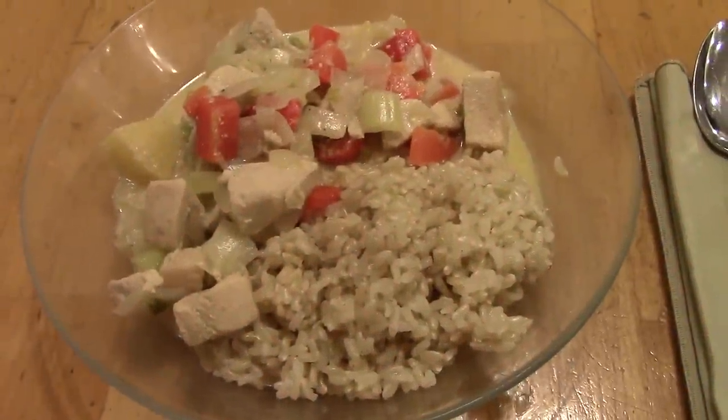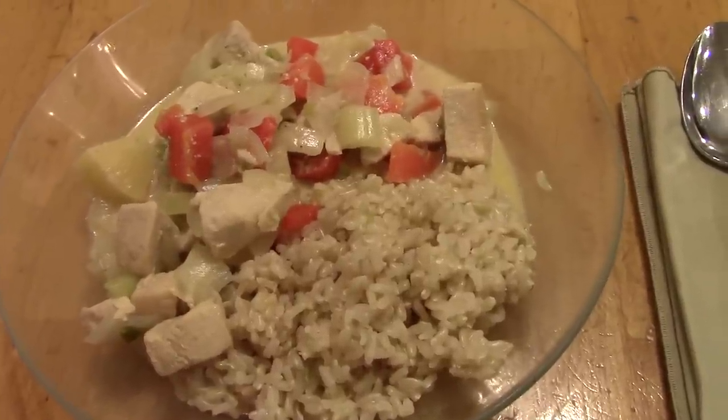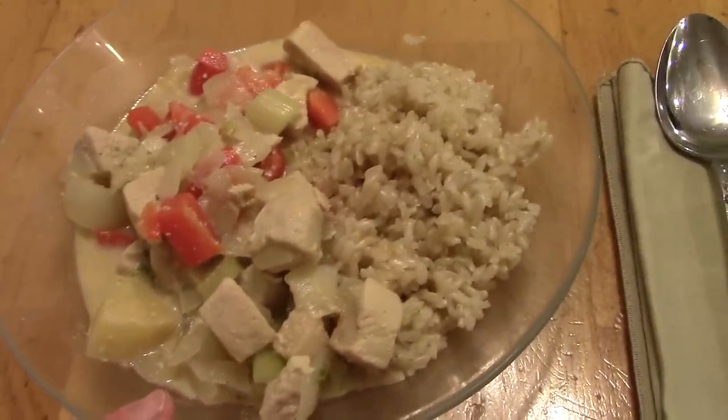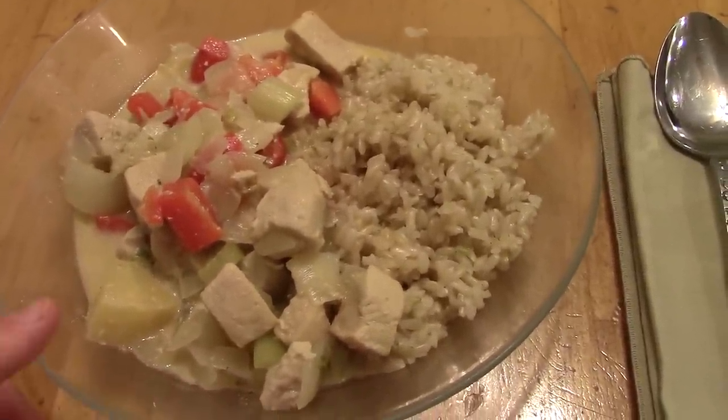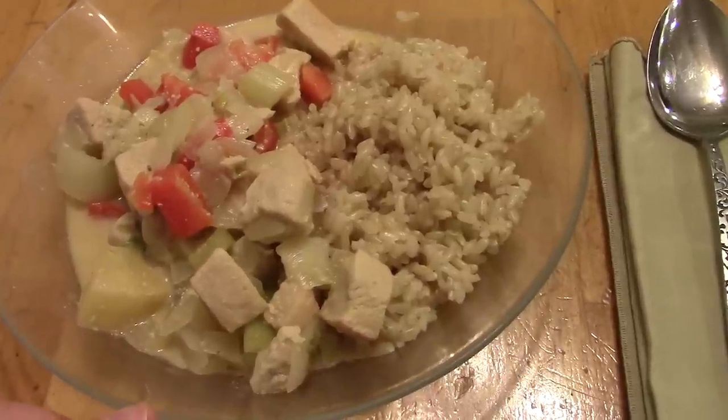On Sunday we're having Thai chicken curry with pineapple. I'll put the link to the recipe in the description box. It's got some chicken breast, red bell pepper, onion, and I put celery — I don't think that was in the recipe — and then some pineapple. It also has coconut milk, served over brown rice, and then just to have something fresh on the side, we have some cucumber slices.